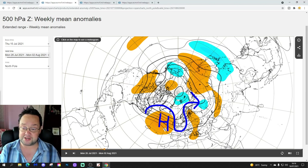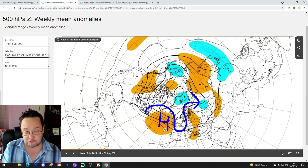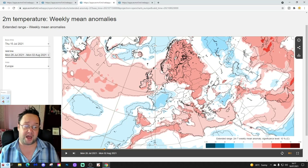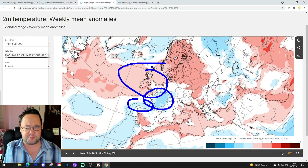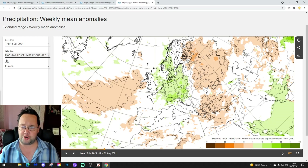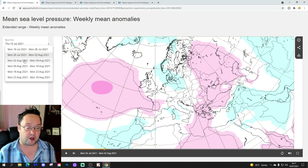I wouldn't necessarily go over the top about it being unsettled — the Atlantic is still pretty blocked, so we're not bringing in rain-bearing weather systems off the ocean. There's a lot of high pressure in the Atlantic but a definite realignment, pulling in cooler winds from the north Atlantic. The temperature anomaly is still coming out slightly above average, but I think the model is overdoing that — I'll go for a cooler week than it suggests. The precipitation anomaly shows a slight east-west split, with drier conditions to the west and wetter to the east.